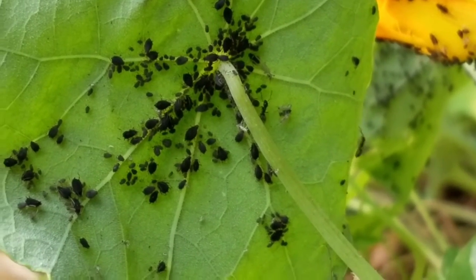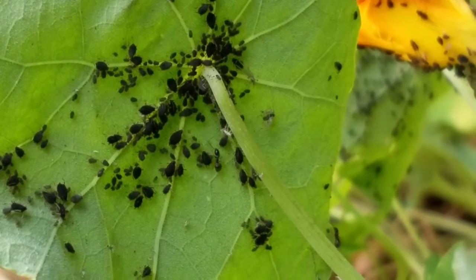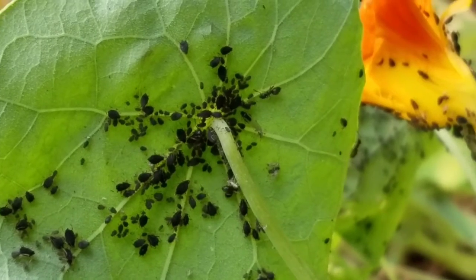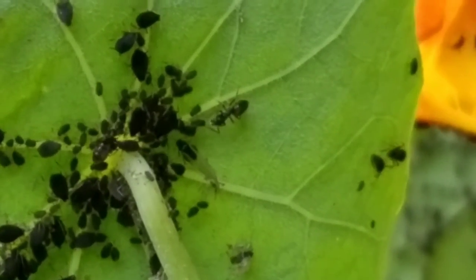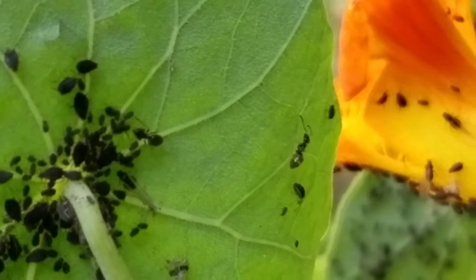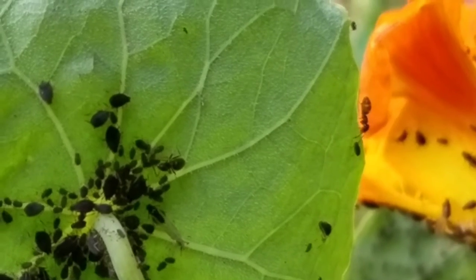But not only do these sugar ants drink honeydew from the aphids, they also protect the aphids. The sugar ants will attack ladybugs and other beneficial insects that try to eat the aphids.